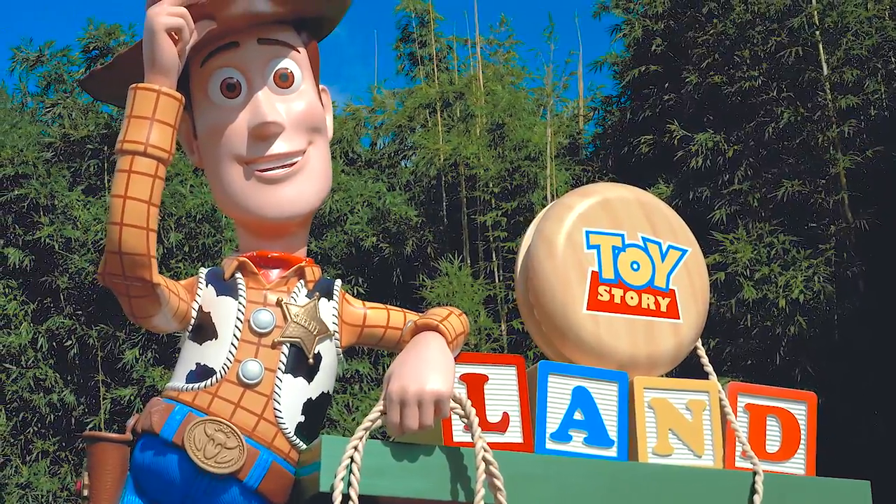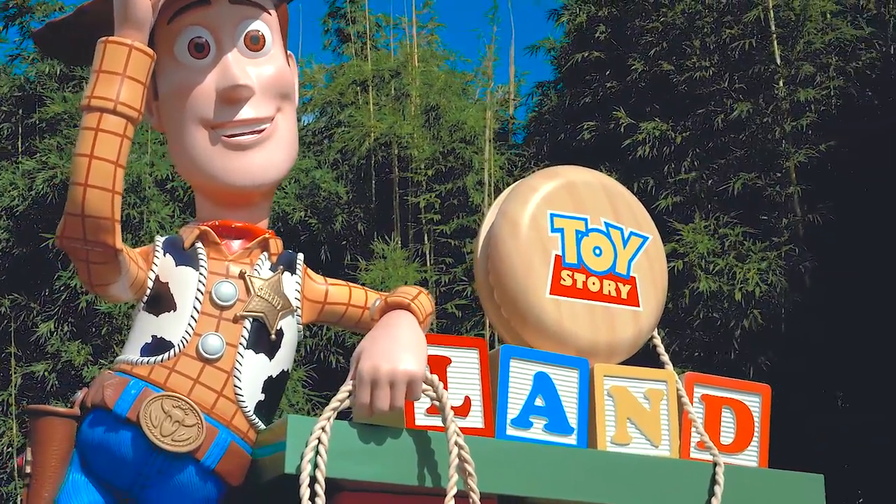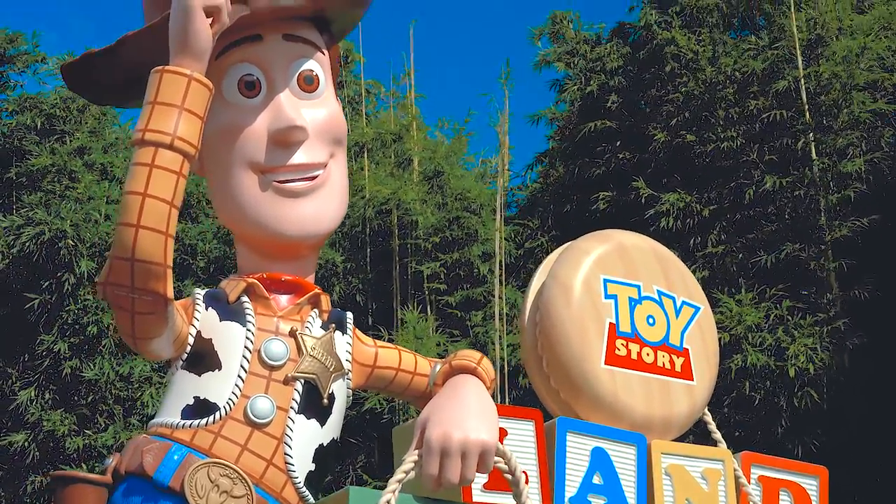Hey, I'm Sheriff Woody. Come on in. I can't wait for the rest of the toys to meet you.